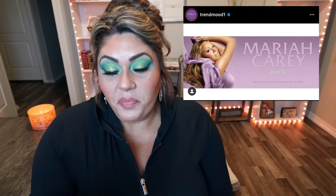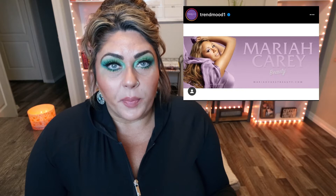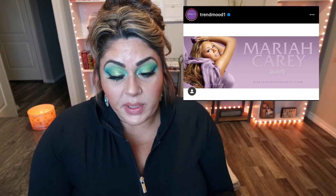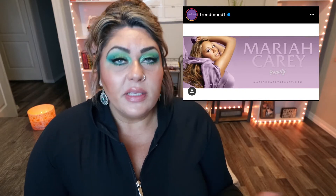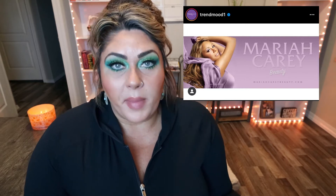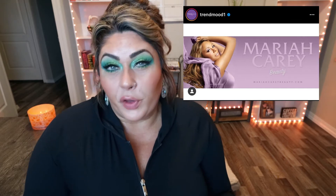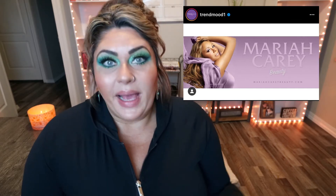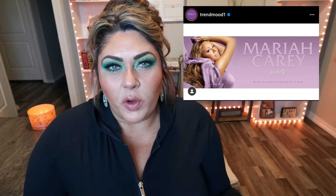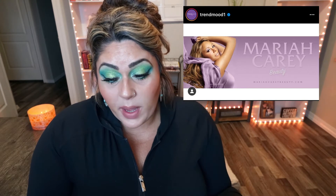It looks like Mariah Carey is coming out with her own beauty brand. First we had Ellen DeGeneres release a skincare brand, now Mariah Carey is releasing a beauty brand. My issue is that neither of these people are known for makeup or skincare — they're celebrities riding on their fame to release products they're not known for. It seems a little out of place and disjointed. It's coming soon, and I'm going to pass on whatever she releases.